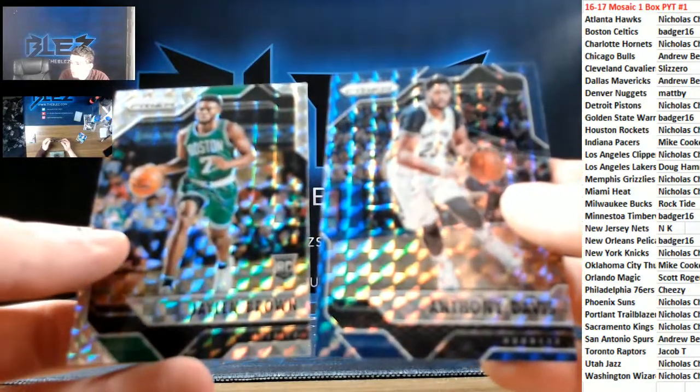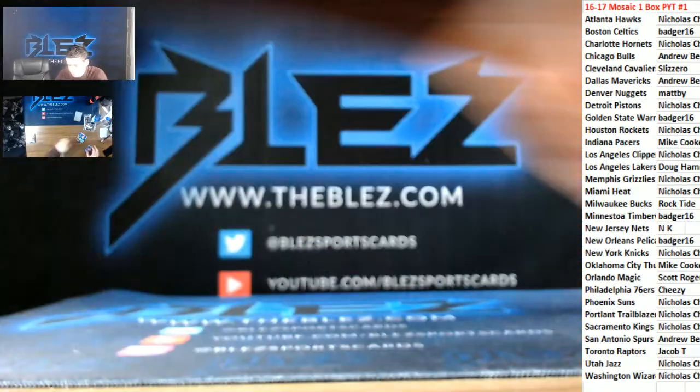The recap — two cards are the highlights: a Bucks card among them.